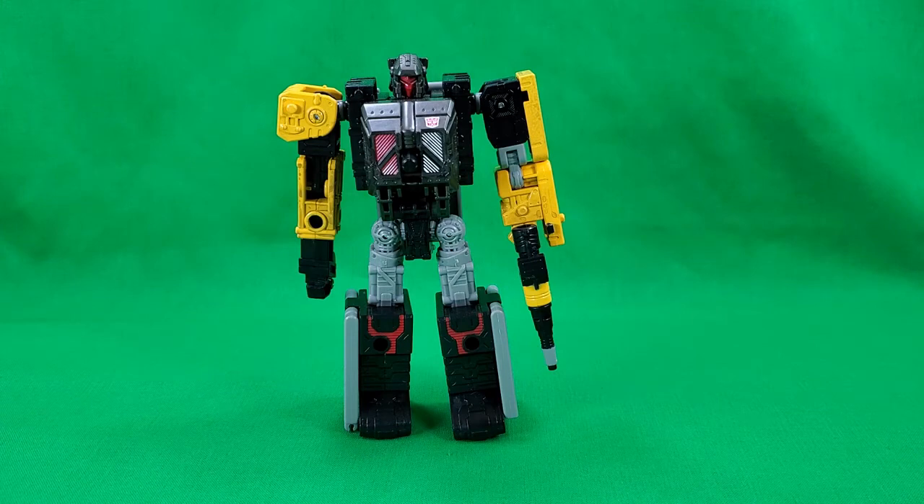Coming in with the honorable mention is Ironworks. He has a pretty good looking robot mode and his alt base modes aren't bad, which is saying a lot for base formers. Also, he has a hook for a hand.